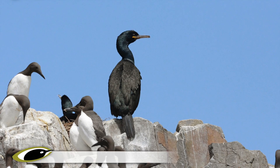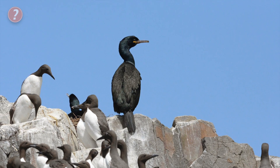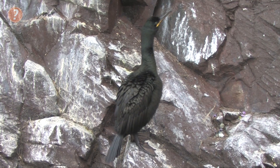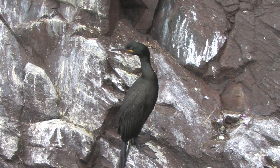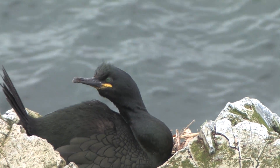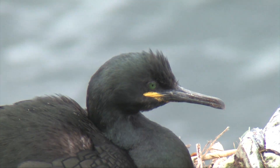Shags are almost always found out on the coast, and can often be encountered along with Cormorants there. They are slightly smaller, but overall more slender, with a longer, more attenuated shape, and a long, slender bill. The head shape is smaller, with a peaked forehead, and this relatively small head on the long neck gives a much more snake-like impression.